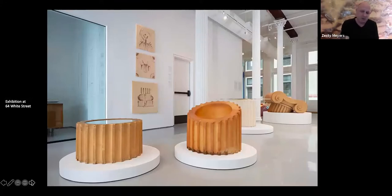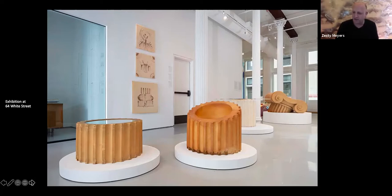It's interesting to show these pieces with the cast iron columns because the Studio 65 pieces were made out of foam and will eventually disintegrate. There's no way to preserve them given the materials that were new to them at the time.